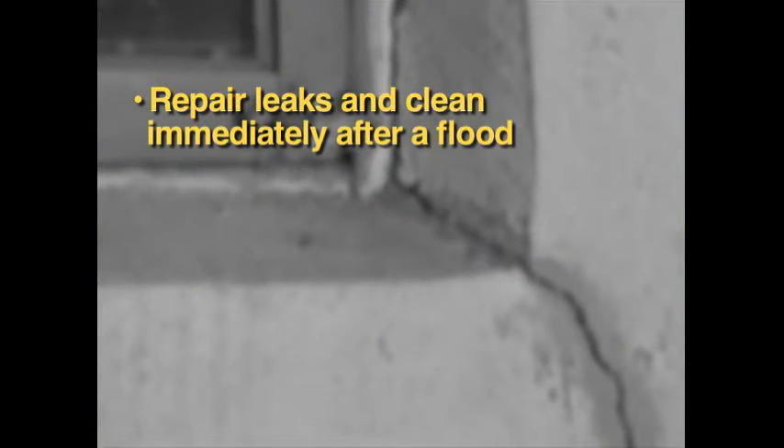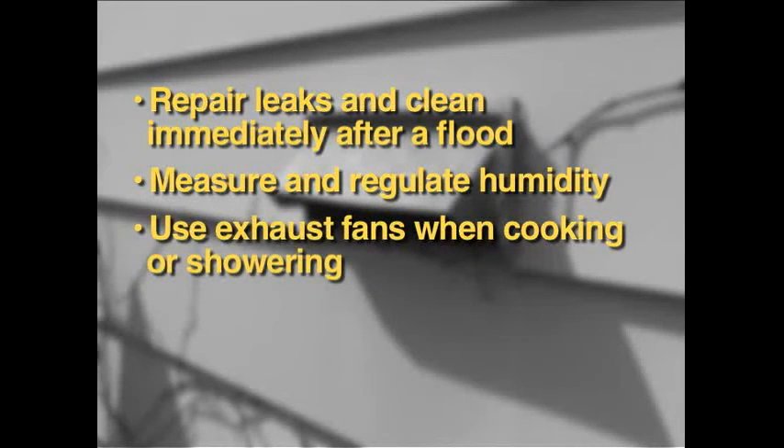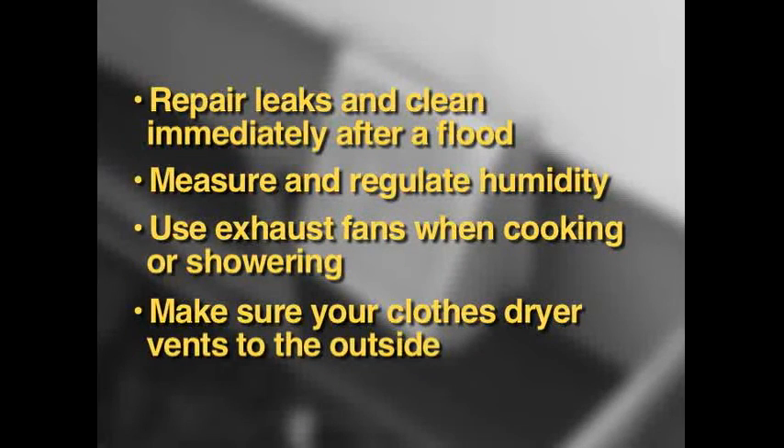So before mold takes over in your home and creates an unhealthy indoor environment, here are a few more things you can do to stop the growth: repair leaks and clean immediately after a flood, measure humidity and keep it low especially in basements, use exhaust fans when cooking or showering, and make sure your clothes dryer vents to the outside.